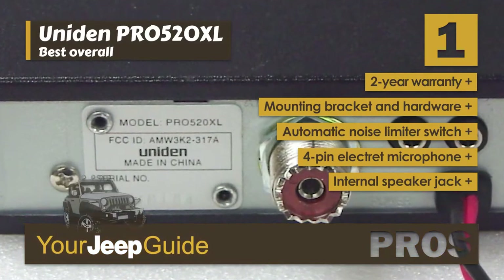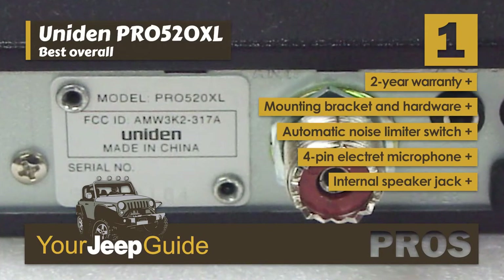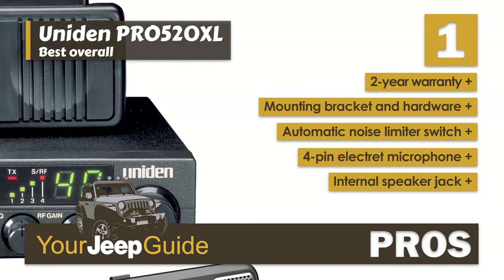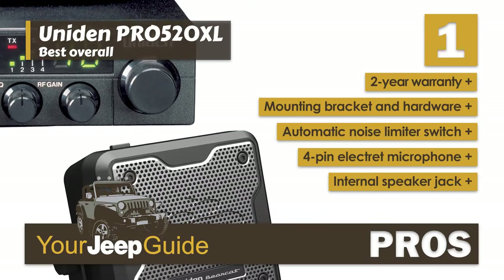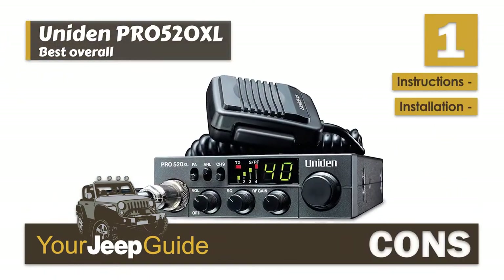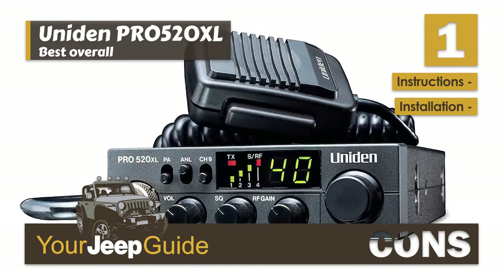Its pros are: it's backed by a 2-year warranty, it comes with a mounting bracket and hardware, it has an automatic noise limiter switch for improved communication, it has a front-mounted 4-pin Electret microphone with extra-long coiled cord, and its built-in internal speaker jack allows you to connect to an external speaker. However, its instructions are somewhat unclear, and it can take a while to install the mounting brackets.